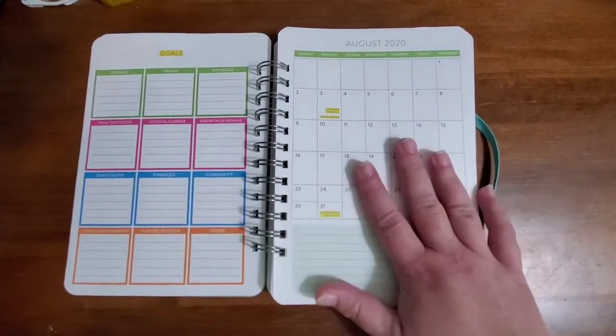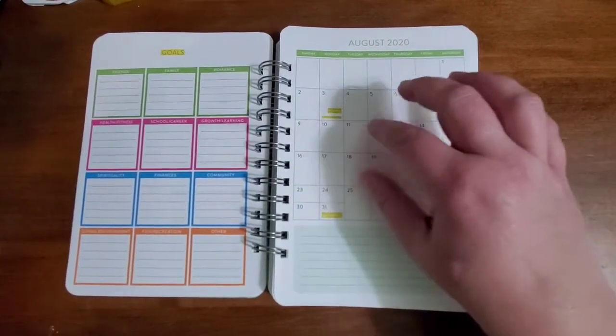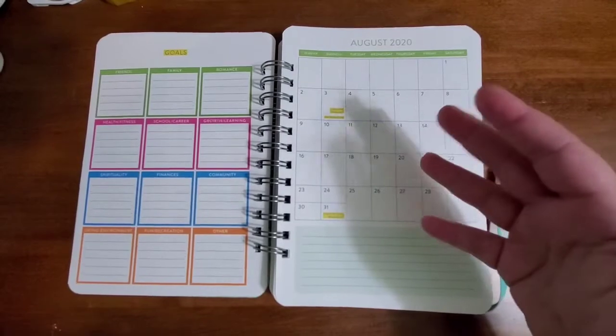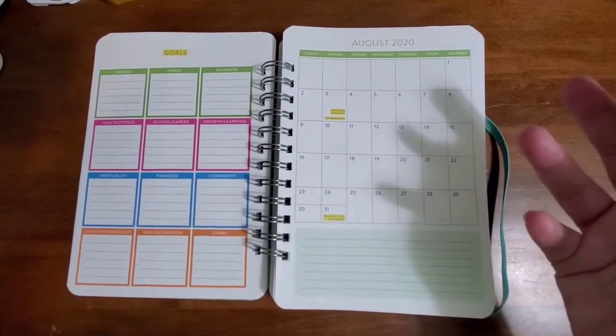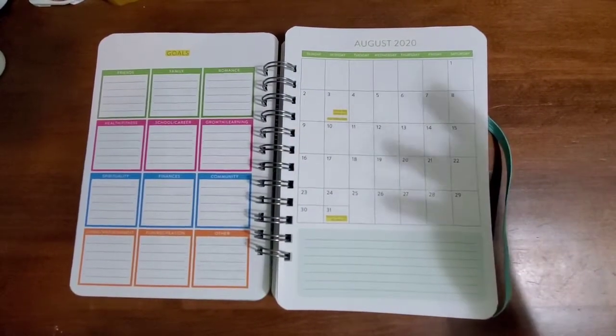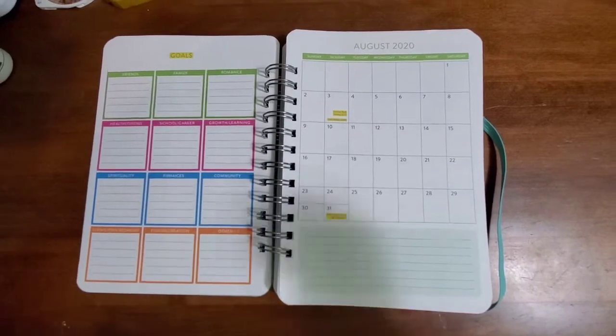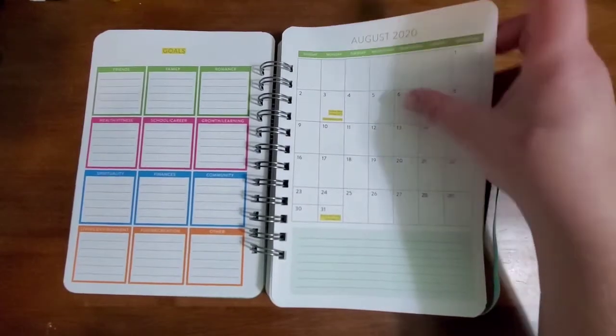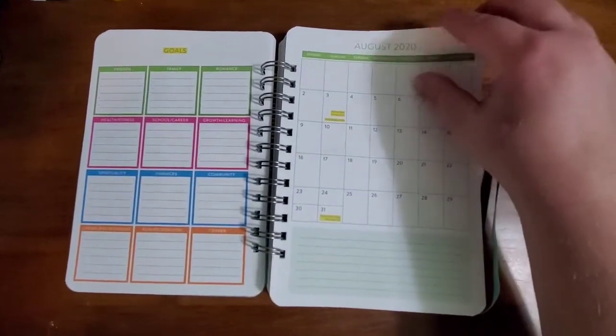I like the months first before the weeks because I can't go back and forth. Also my planner is sort of a family-based planner, so my partner has to look in it as well, and this will make it easier for him. The spaces are small, but I can write small enough to put our appointments in here. And then there are notes at the bottom.